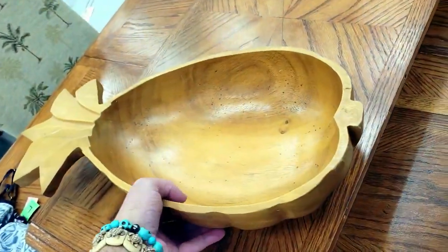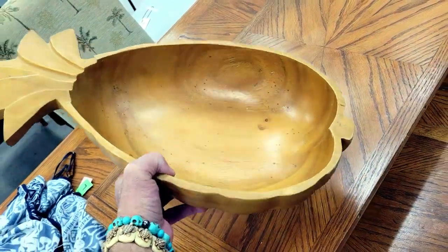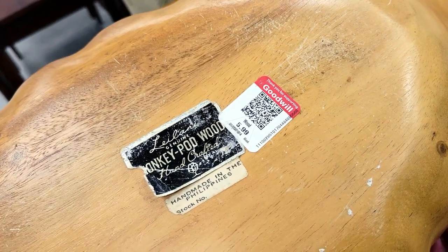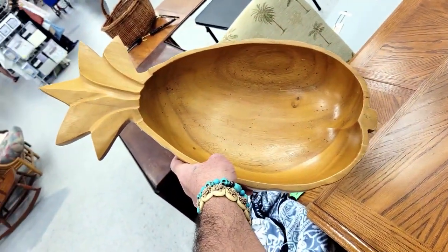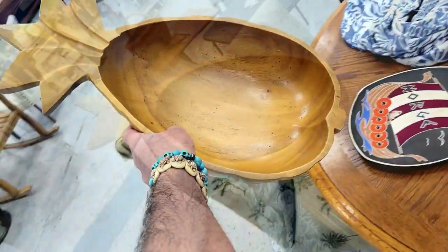Check it out — it is a giant carved pineapple made out of monkey pod. The label says 'Liliana, genuine monkey pod, handcrafted in the Philippines.' It's six dollars. You can't say you can't find any good deals at Goodwill — that's a great deal. You can get like $30 for that.